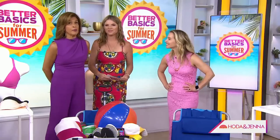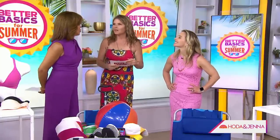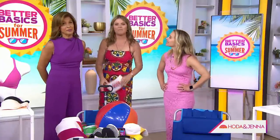All right, this is the summer of fun, so to help you make the most of it, we have found some must-have summer essentials, but they have a unique twist. They sure do, and here to show us some better basics is style expert Jim Fallick.